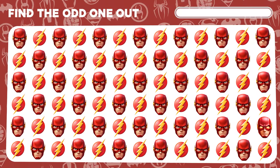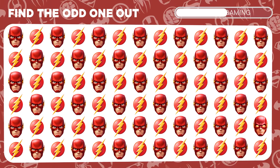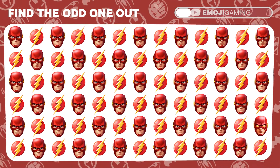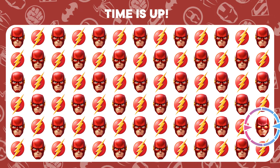Flash might be fast, but can he escape your observation? Find the differing emoji. Speedster alert! You've caught the unique Flash.